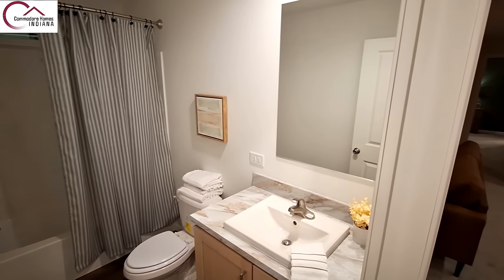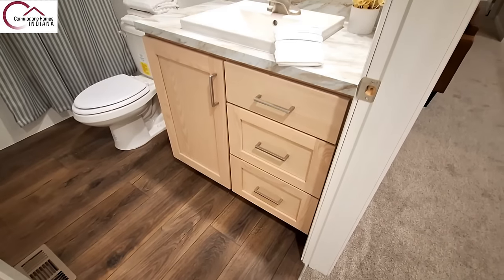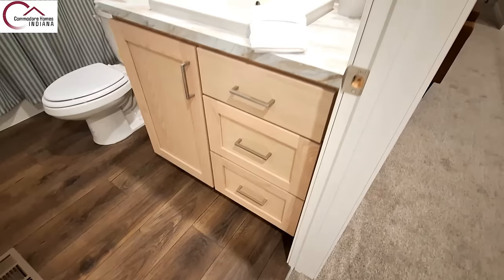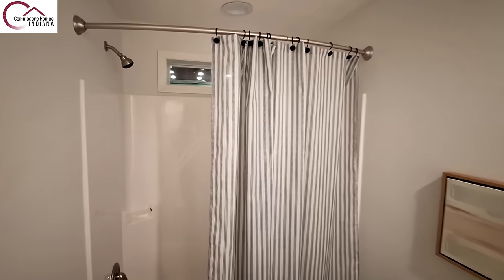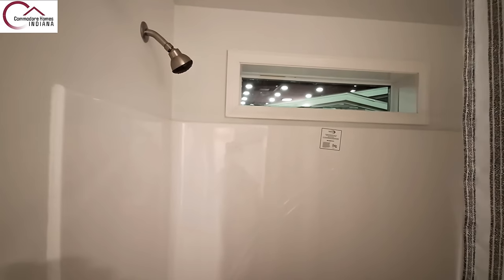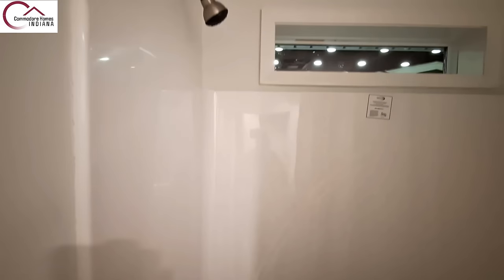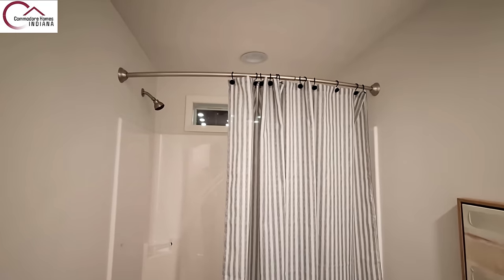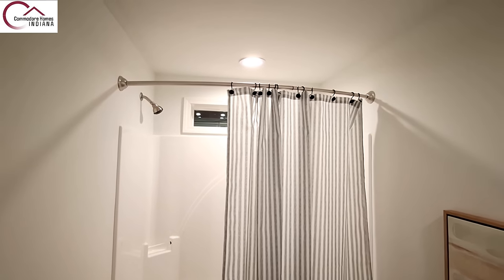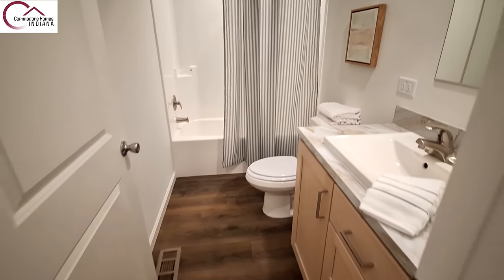In our first bathroom, you've got two actual drawers, a transom window above your tub, and of course this is a single-piece shower-tub combo. There is a light above you in the shower — that adds a lot more light and looks really good.